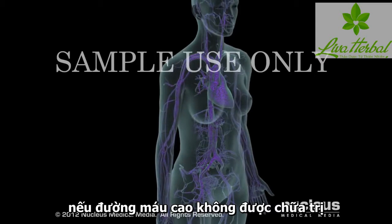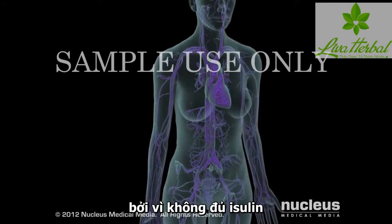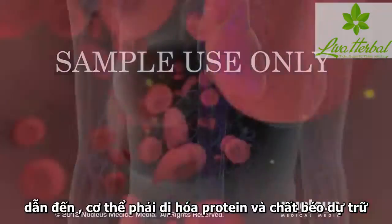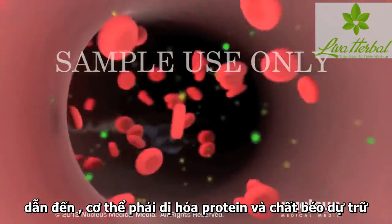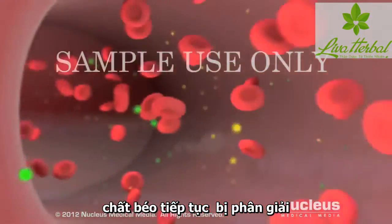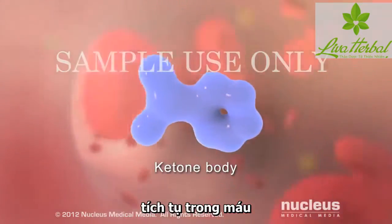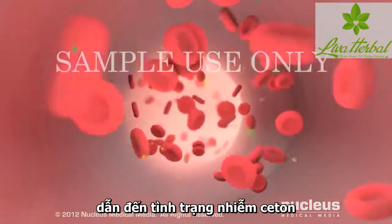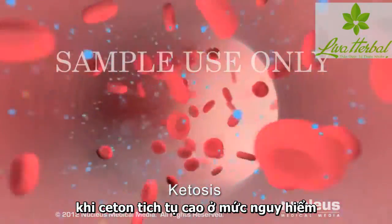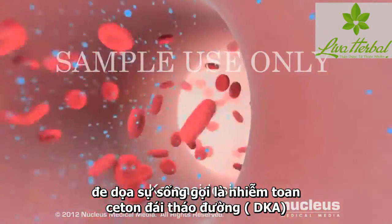If hyperglycemia is not treated, you can become severely ill. Because you don't have enough insulin circulating in your blood, your cells can't use glucose for energy. As a result, your body breaks down your fat and protein stores as an alternative source of energy. As fat breakdown continues, certain byproducts known as ketone bodies accumulate in the blood, resulting in a condition called ketosis. When ketones build up to dangerously high levels, a life-threatening condition called diabetic ketoacidosis results.